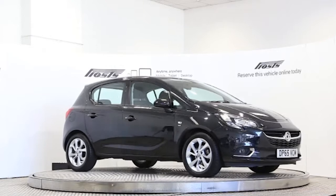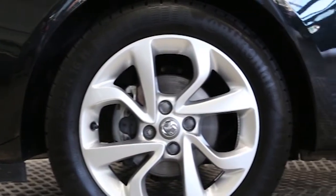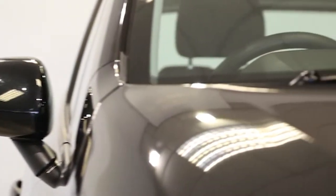Here we have a 2015 registered 5-door Vauxhall Corsa Ecoflex SRI with a 1.4-litre manual transmission petrol engine. The car is finished in carbon flash black.